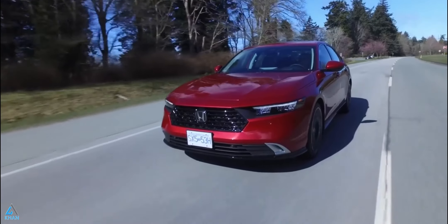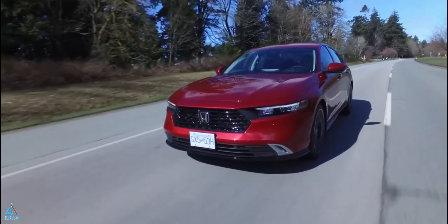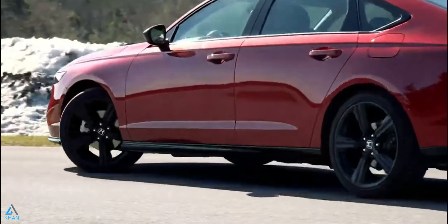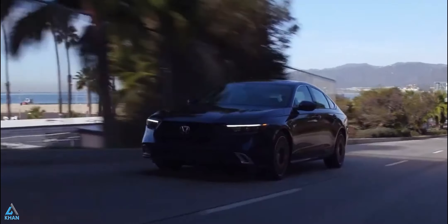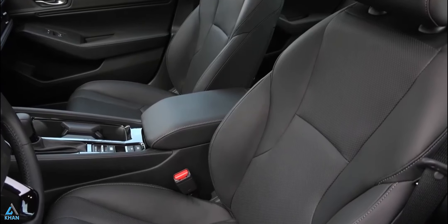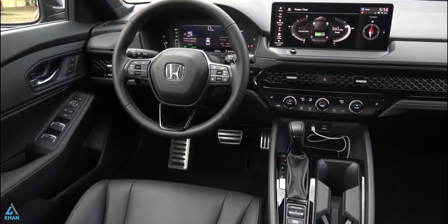The Accord was redesigned last year, and its fresh wardrobe of sheet metal is arguably the most attractive the car has worn in generations. Inside, the Accord offers two roomy rows of seats, a generously-sized trunk, and all the infotainment tech expected from a modern car. But the real reason it receives our praise is its refined road manners, which are noticeable from mile one.